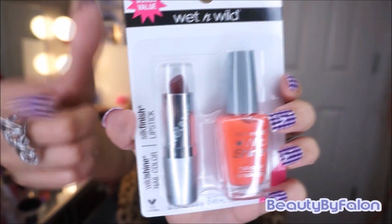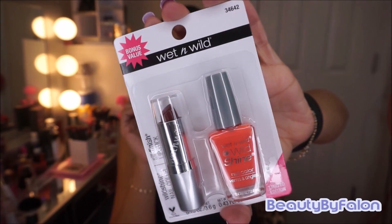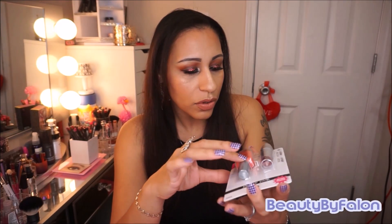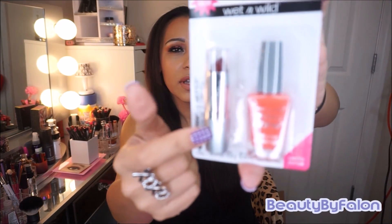I found these Wet n Wild bonus value sets — it comes with a lipstick and a nail polish, which is awesome, a little twofer kind of thing. The nail polish I'm not sure what color it is, but this lipstick is called Black Orchid. They had a whole bunch of them but mostly frost lipsticks, and I'm not into that. This one looks kind of matte so I think it was something I was going to use. It's really cool that they have these two-piece sets — they had all kinds of colors.